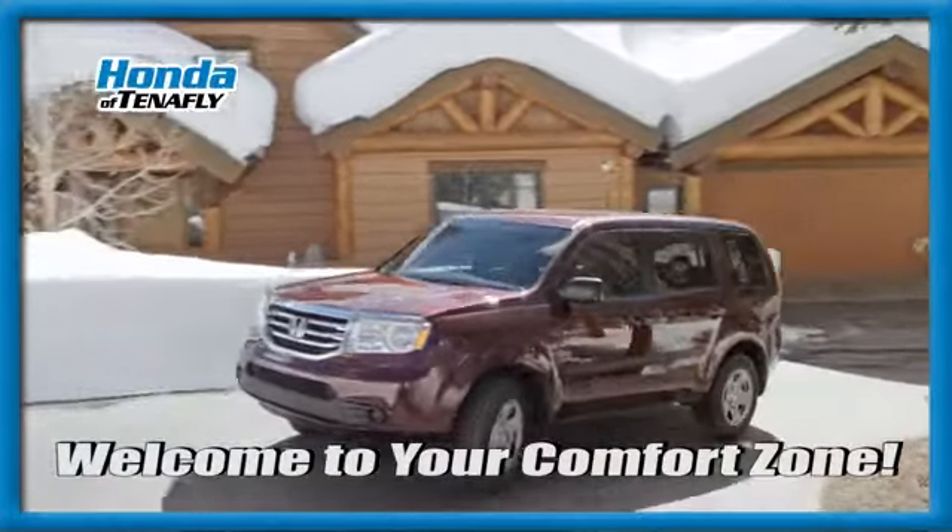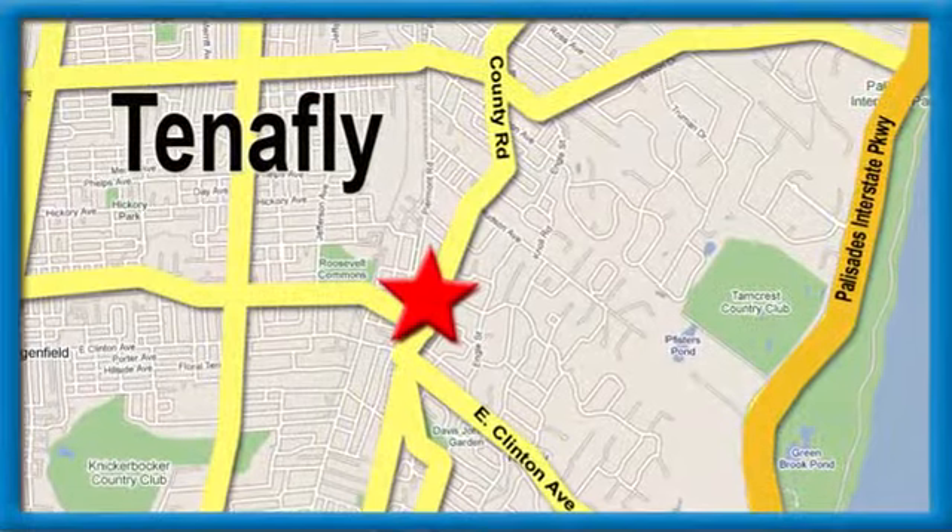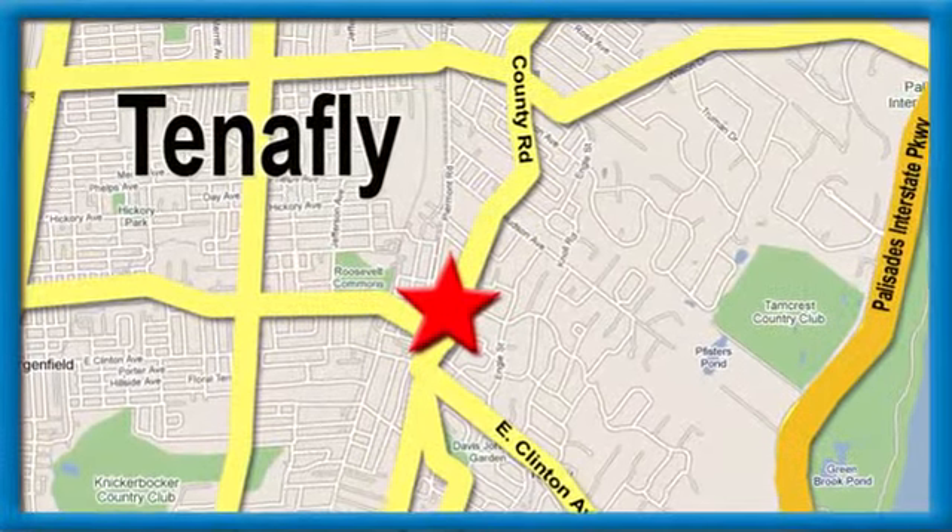Welcome to your comfort zone. Honda of Tenafly. We're conveniently located minutes away from Route 4, Route 9W, and the Palisades Interstate Parkway.